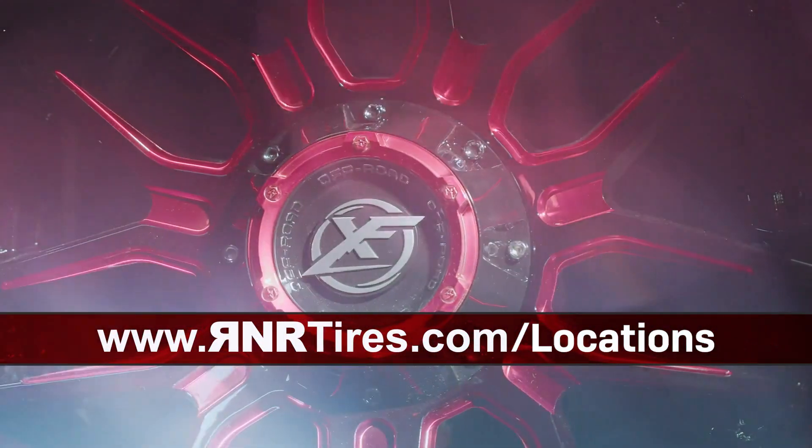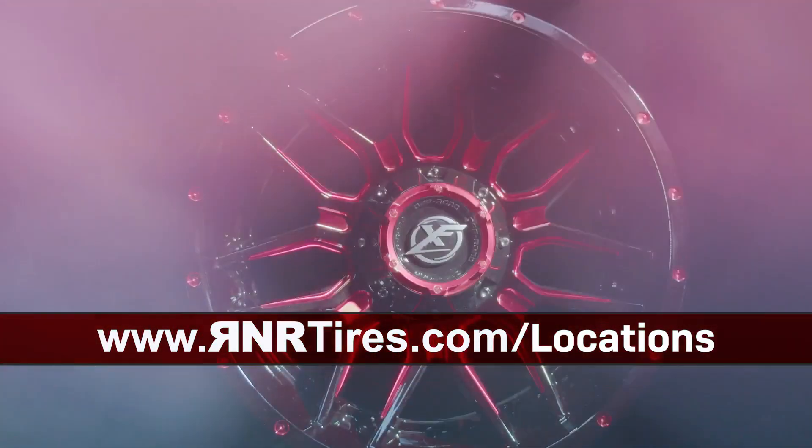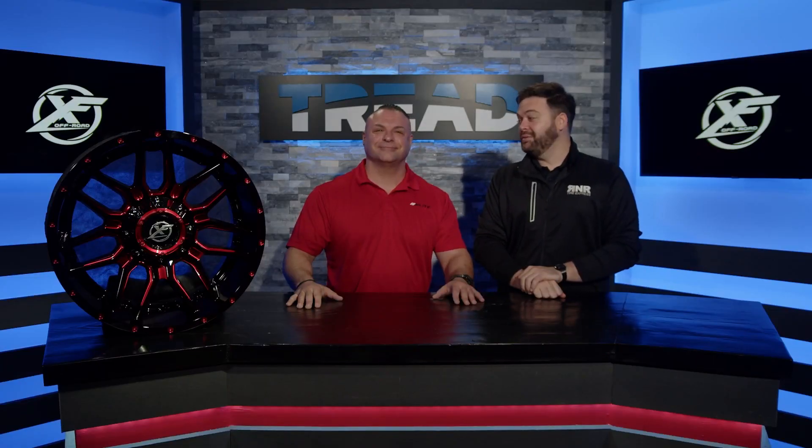If you would like your own for your vehicle, make sure you go to rnrtires.com, find one of our locations — our tire and wheel specialists will be happy to help you fit it to your vehicle. We'll see you next time right here on Tread TV.